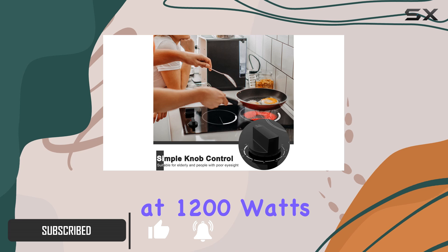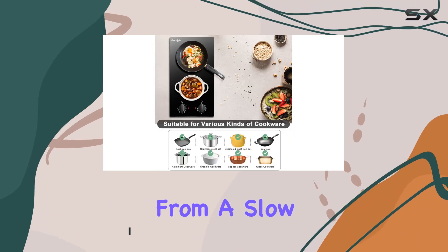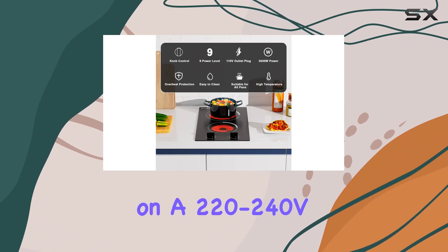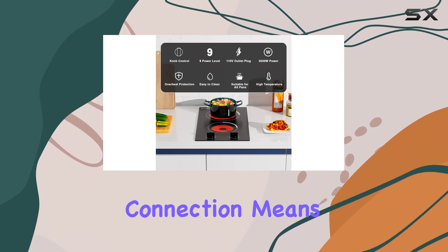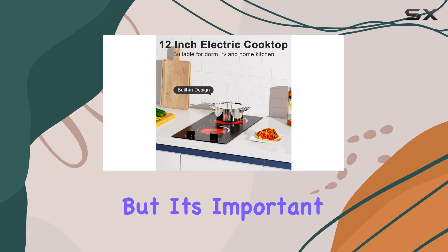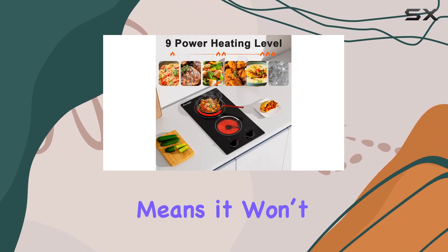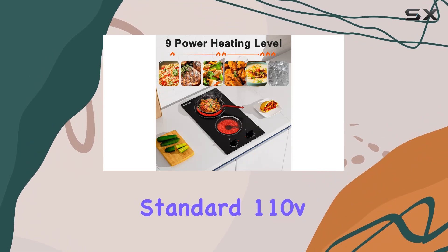The high power output of 3000 watts on a 220-240V connection means this cooktop is built for performance. It's important to note that it requires hard wiring due to the high voltage, which means it won't plug into a standard 110V socket.